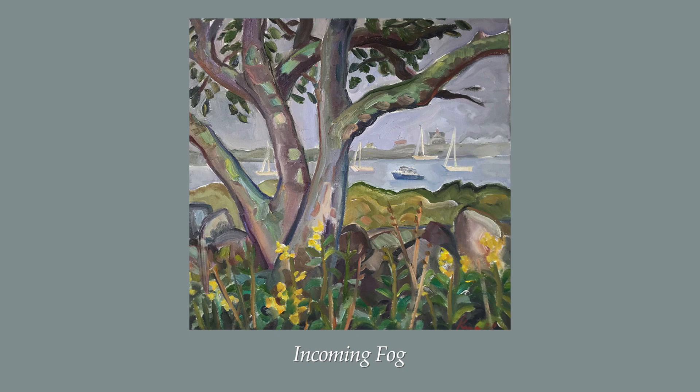Fog is a familiar Block Island experience, especially in the spring. In Incoming Fog, 20 by 20 inch oil on canvas, the combination of the vibrancy of the foreground against the developing muted tones in the background reminds us of the importance of the present moment, as our view can shift quickly, especially in this space and place as the fog rolls in.